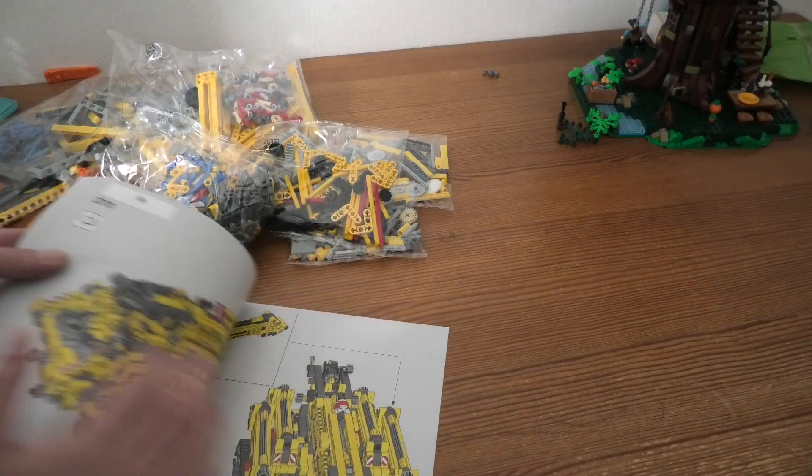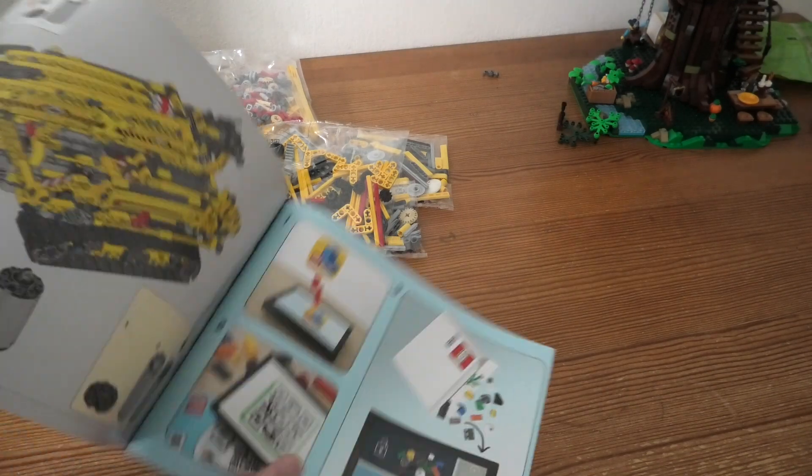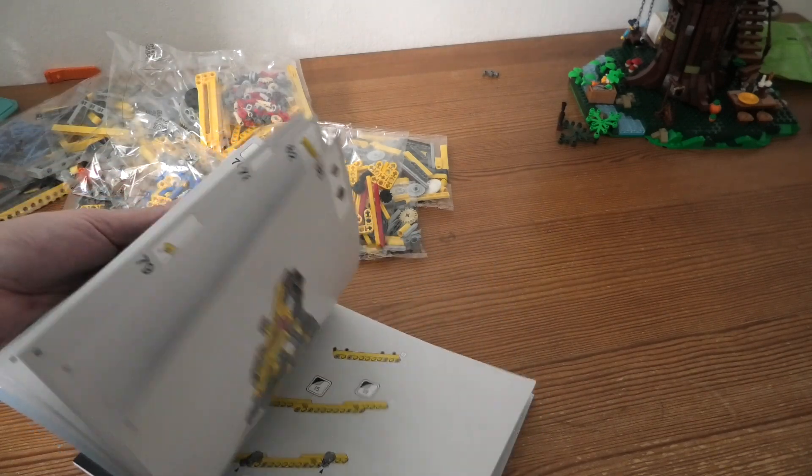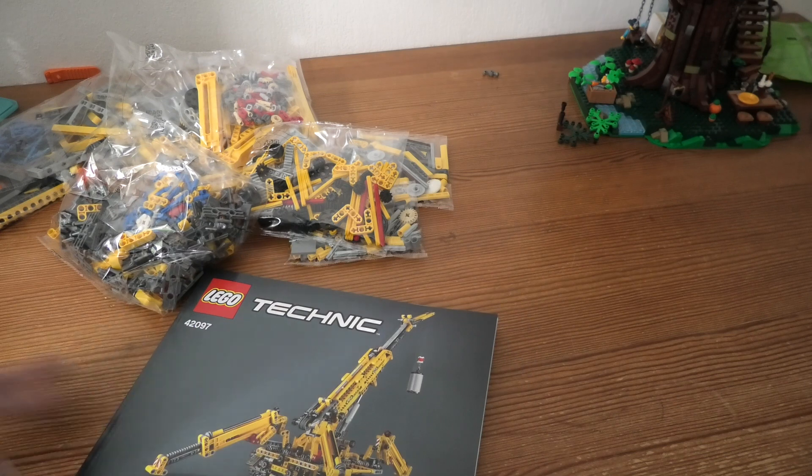This looks amazing — 274 steps. Wow, well, of course.